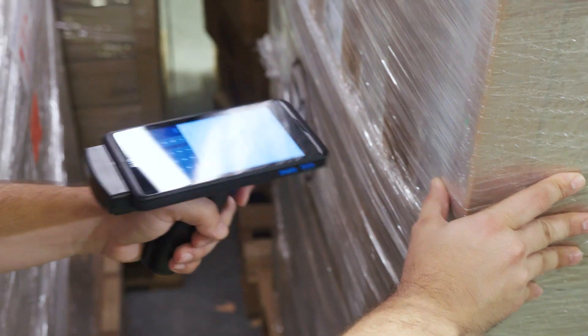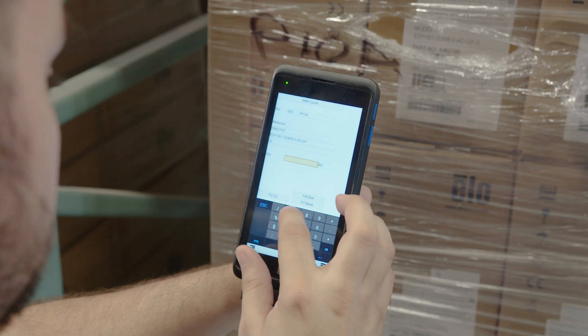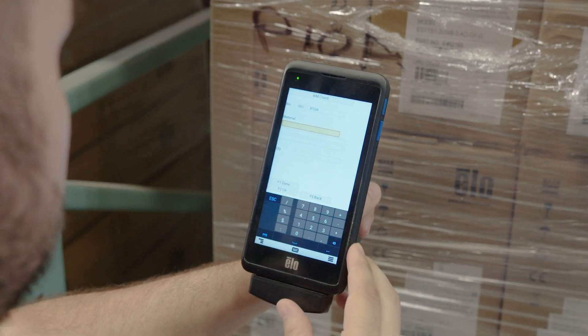This allows the employee to be right where the pallet count is occurring with the technology that they need, allowing us to be very efficient and reducing the time it takes for them to do their job.